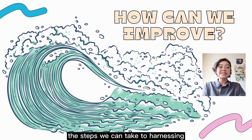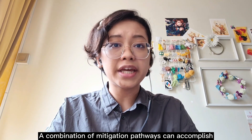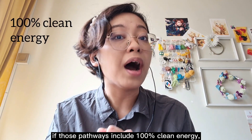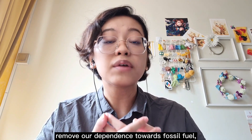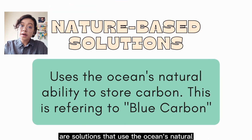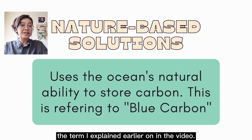For the final part of my presentation, I will be presenting the steps we can take to harness the power of the ocean to combat climate change. A combination of mitigation pathways can accomplish the target of negative emissions, but only if those pathways include 100% clean energy and methods that sequester excess carbon dioxide from the atmosphere — a process known as carbon dioxide removal, or CDR. Note: sequester means to isolate. These methods can be nature-based or technology-based, although we must remember that using CDR doesn't completely remove our dependence on fossil fuels, but rather serves as a method to reduce greenhouse gases. Nature-based solutions use the ocean's natural ability to store carbon, referring to blue carbon.